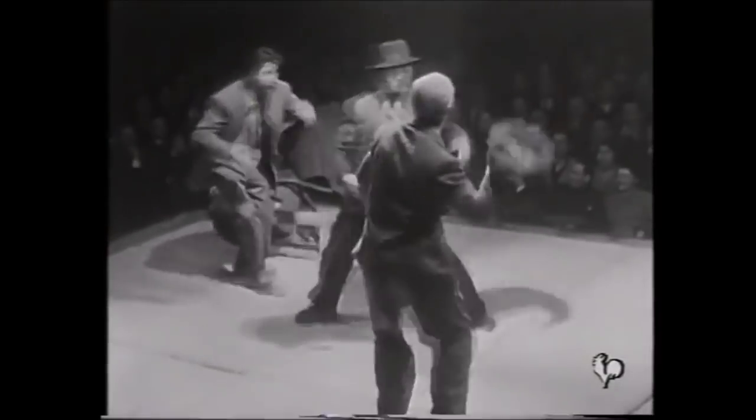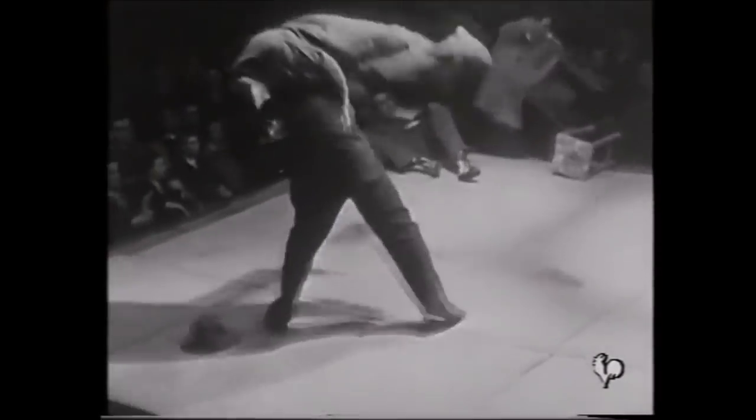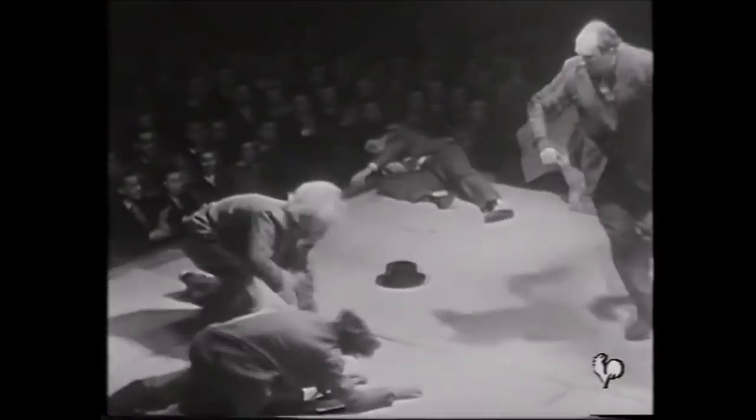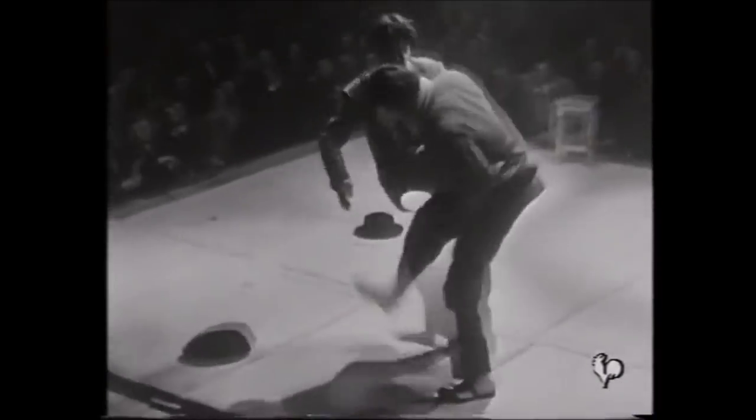The Aikido or Daito-ryu Aikijutsu approach demonstrates more of the harmony, the technique, the breathing — not so much the fighting or combative aspect. This judo one seems a little bit more realistic, where you see the defender is constantly on the move, constantly trying to keep distance, getting a few judo throws in for the crowd. In terms of constantly being on the move, keeping distance, and shielding with the environment or with another person, this seems like the most likely real scenario.